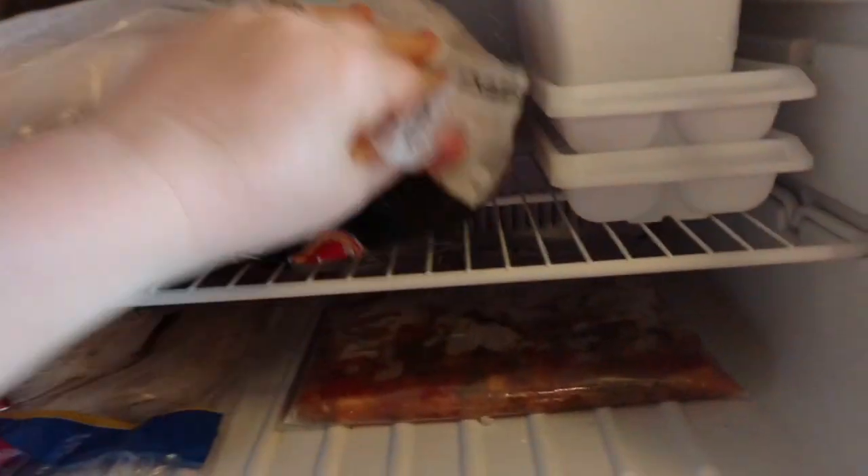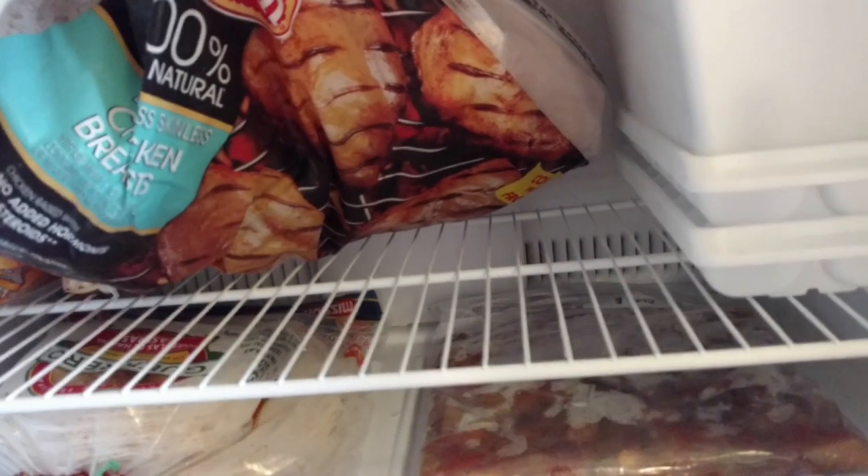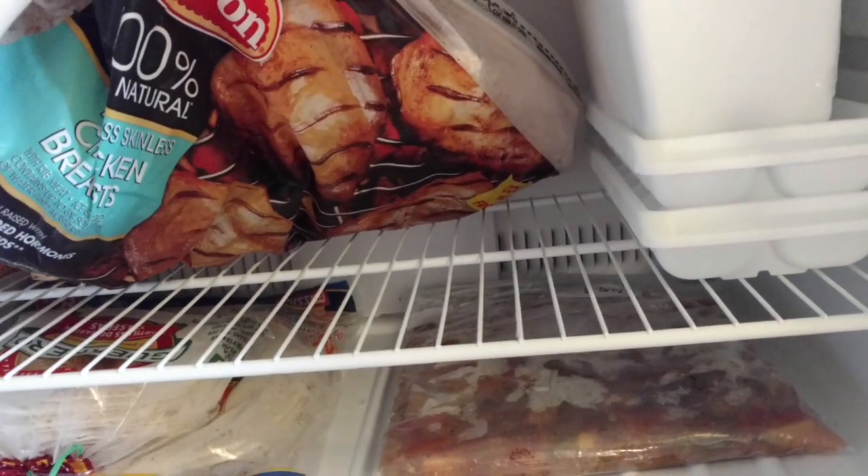In here we have a big thing of the boneless skinless chicken breast — this was $19.99.